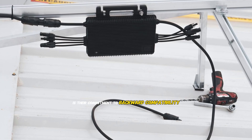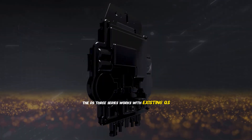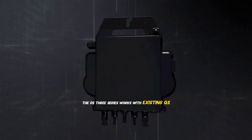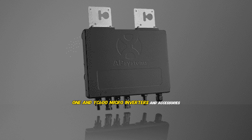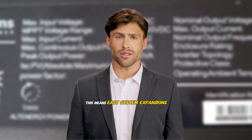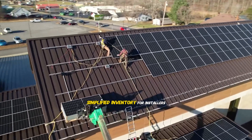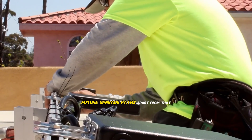One of AP Systems' key strengths is their commitment to backward compatibility. The DS3 series works with existing QS1 and YC600 micro-inverters and accessories, meaning easy system expansions, use of existing monitoring equipment, simplified inventory for installers, and clear future upgrade paths.